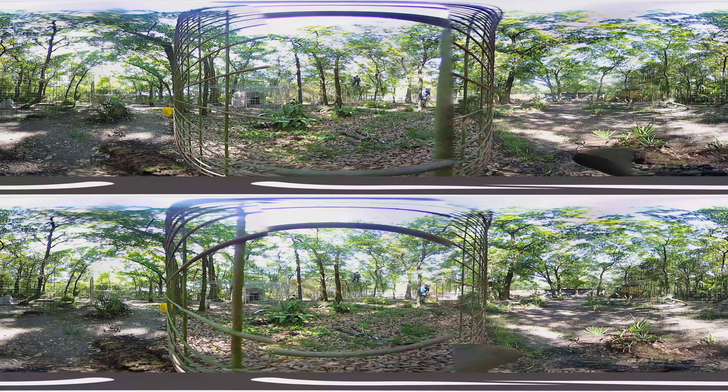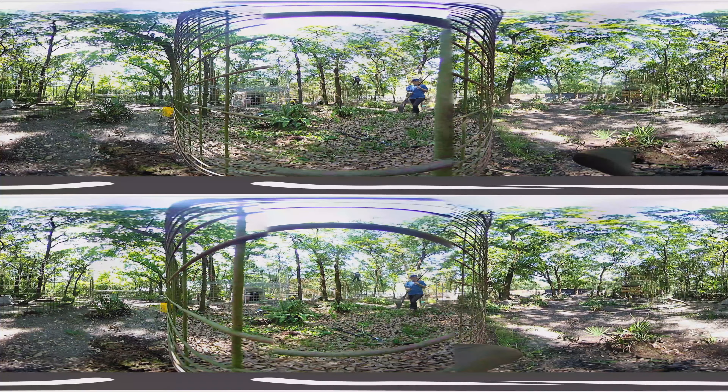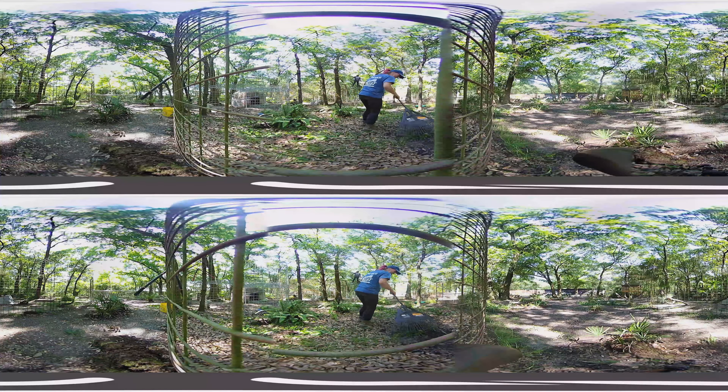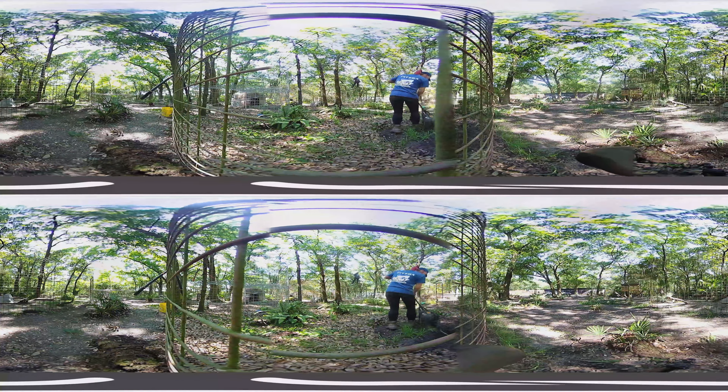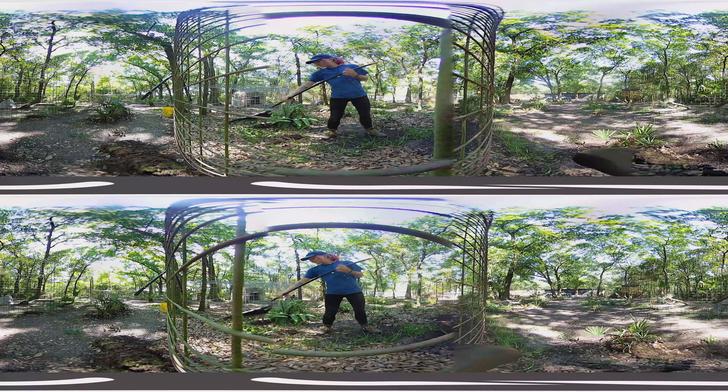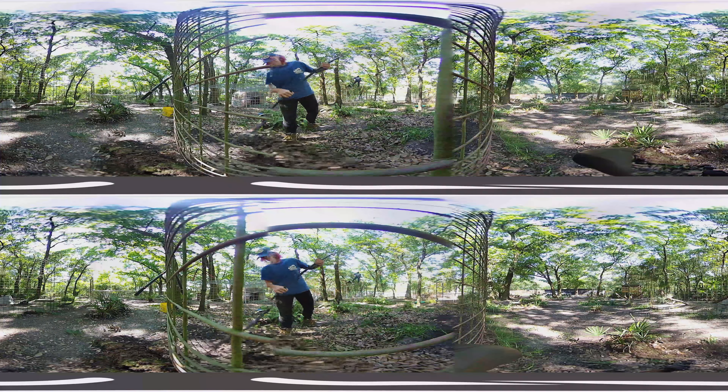Cats bury their treasures, so we have to find and remove them. This would be feces and leftover food. The leaf cover houses fleas and ticks, so we have to remove it.